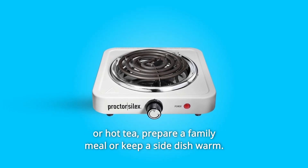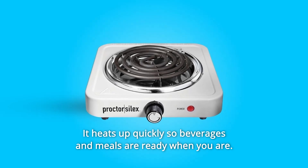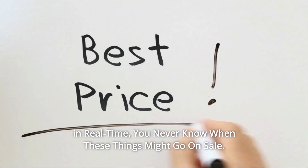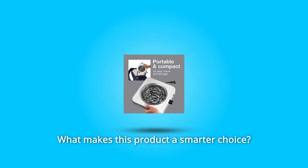Quickly boil water first thing in the morning for pour-over coffee or hot tea, prepare a family meal, or keep a side dish warm. It heats up quickly so beverages and meals are ready when you are. Check the link in the description below to get the most updated price in real time — you never know when these things might go on sale.